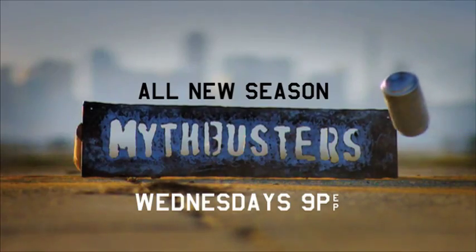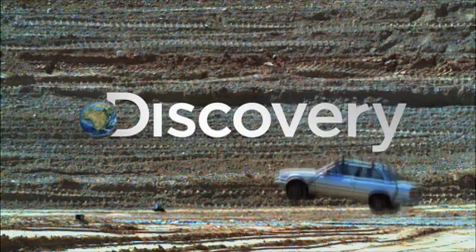The all-new season of Mythbusters. Wednesdays at 9, only on Discovery.